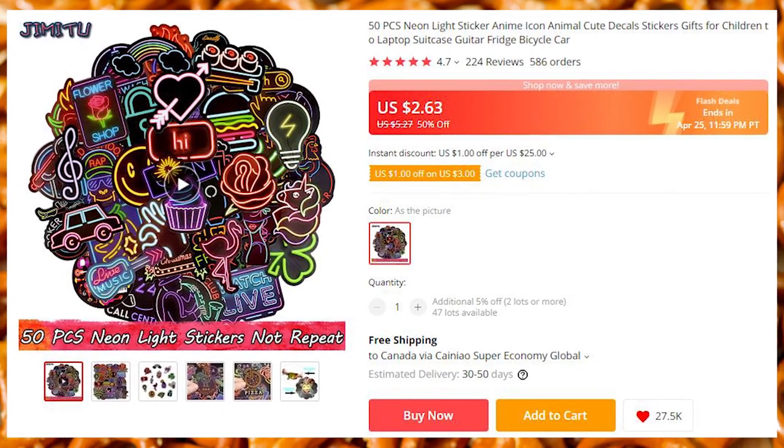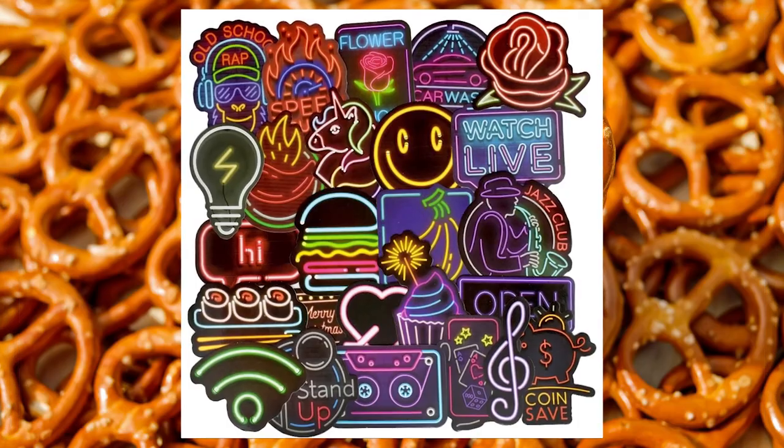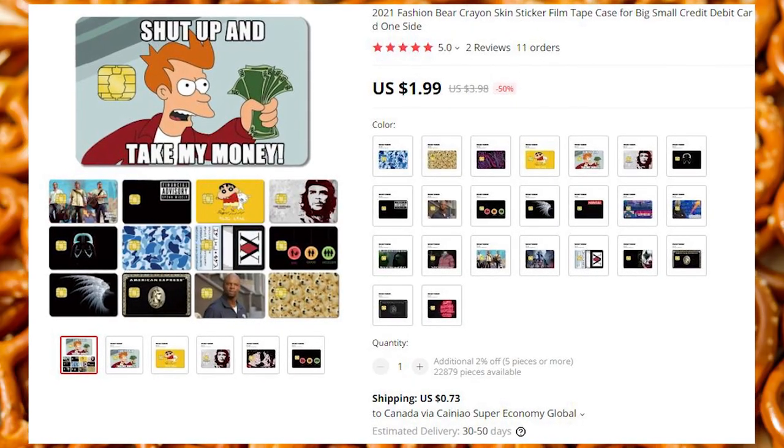A sticker set with 50 stickers. A huge collection of stickers for a very low price. None of them are repeating.